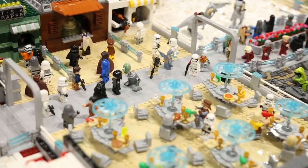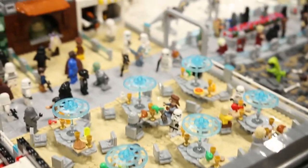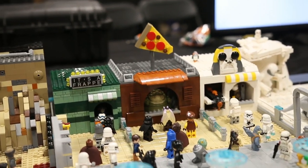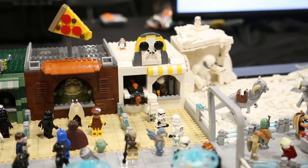Coming along here we have a food court built by Drew, aka Packer221. You can see a Hut's Pizza, a frappe, and then you have Chewbacca selling some pork beef there.